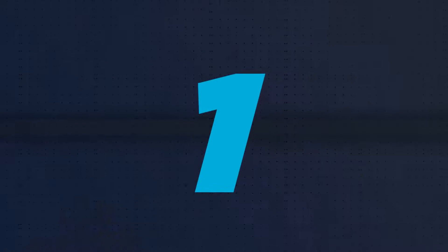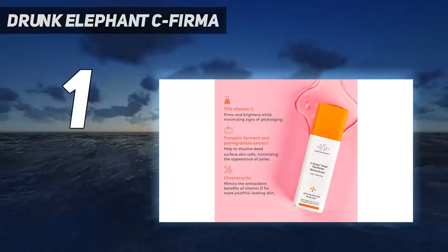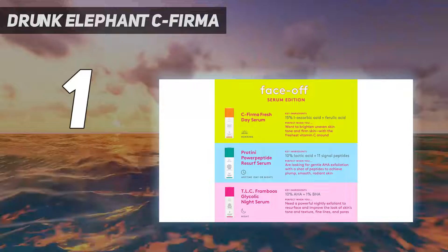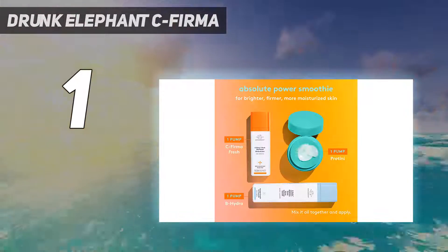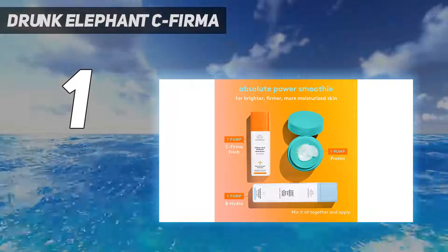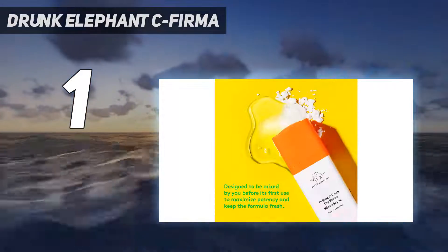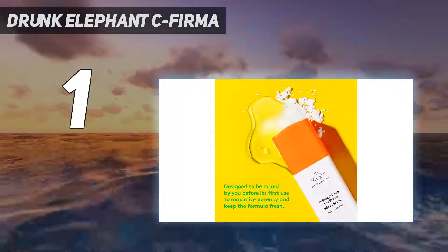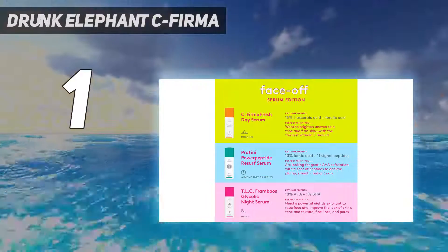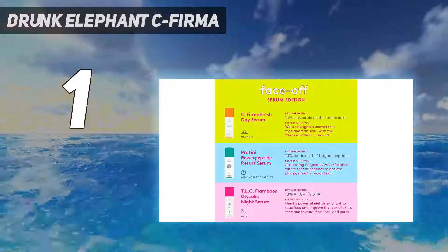And number 1: Drunk Elephant C-Firma. With an impressive 4.8 out of 5 overall score from our home tester, Drunk Elephant C-Firma contains a potent antioxidant blend of vitamin C, ferulic acid, and vitamin E to address discoloration and other signs of photoaging. Ferulic acid and vitamin E boost vitamin C's efficacy and stability, ensuring your skin reaps all the benefits.